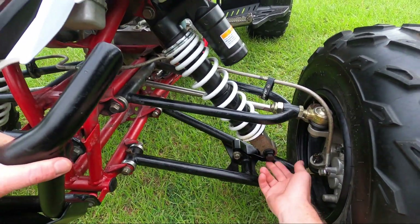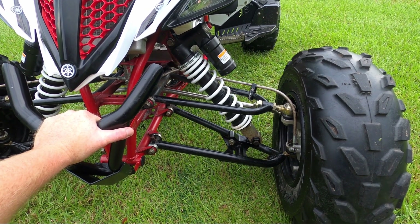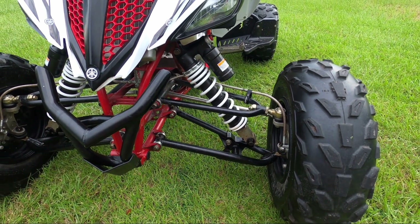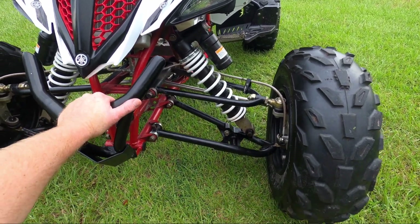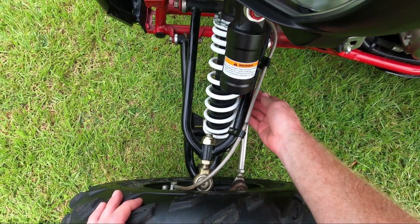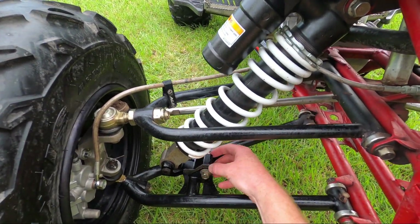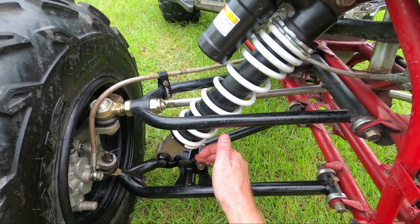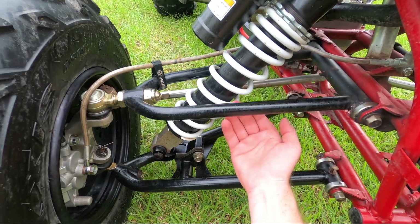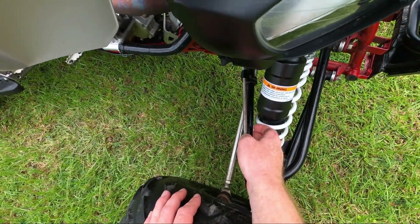You'll find these lowering links on eBay, and it's advised there that they only work with stock A-Arms — that's true. But if you do some minor modifications, you can make them work with aftermarket A-Arms, at least the Alba Racing A-Arms. The reason they're not compatible without modifications is that the shock spring and the A-Arm will rub. There are two types sold on eBay. The first one I bought was too wide to fit between the two flanges, so I had to grind it down. By grinding it on the forward side, it gave me the clearance to fit between the flanges, and it also allowed me to pull the shock forward, which then gave me clearance for the spring in the A-Arm.